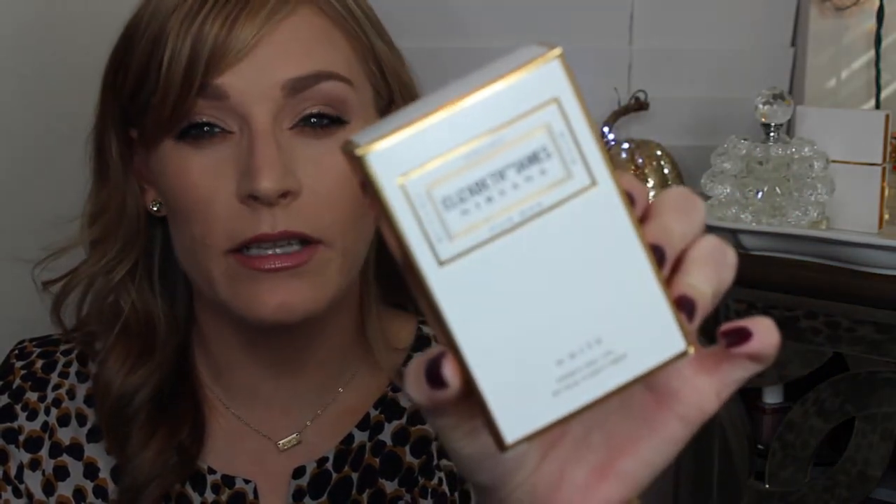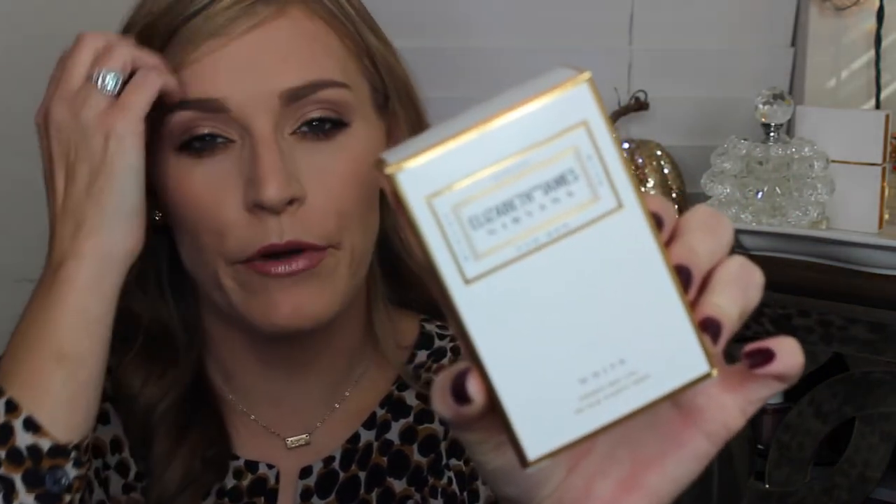Something else I got at Sephora that just came out is the Elizabeth and James Nirvana fragrance oil — that's Mary-Kate and Ashley's perfume line. I use their perfume daily, but fragrance tends to fade on me. The rep told me this oil just came out, and if you layer it first, it helps your fragrance last throughout the day. I'm really excited to try this. It's one of my favorite fragrances and I'll be wearing it into the winter.